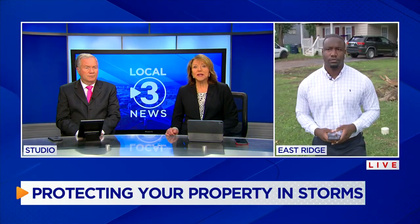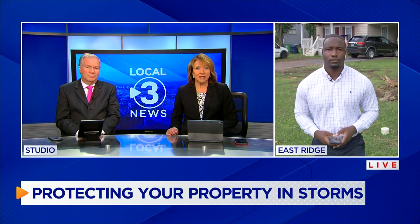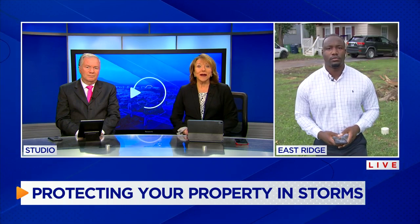Constant rain across the Tennessee Valley has caused trees to fall on homes, cars, and power lines. Dallas Payton joins us live from East Ridge where a tree fell today and has since been cleaned up. Dallas.